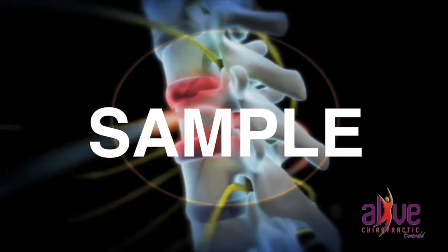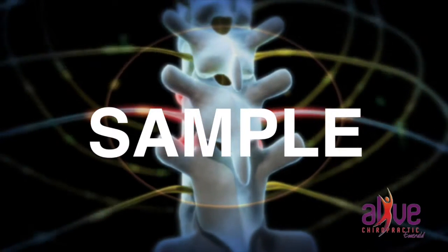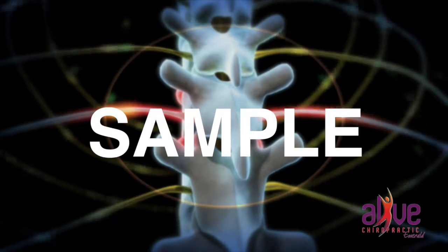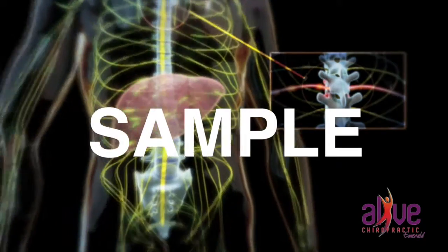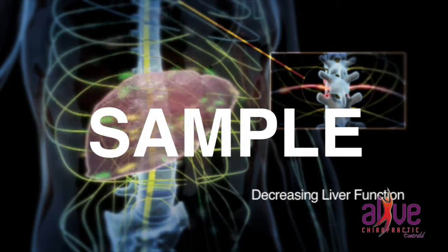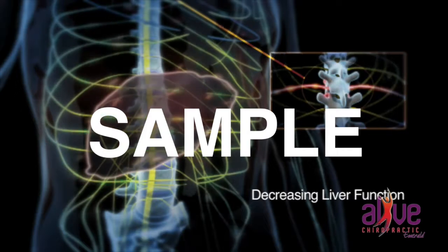Research at the University of Colorado found that it only took between 8-10 mm of mercury pressure to reduce the nerve supply by up to 60% — that's about the weight of a small coin. Compression can exist without pain, so that means where the nerve goes to can be robbed of up to 60% of its nerve supply and you may not even feel it. This is what is referred to as a silent subluxation.